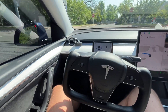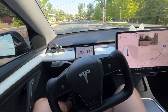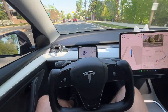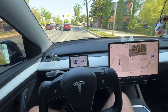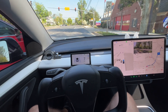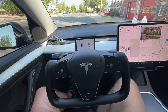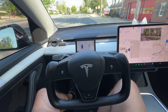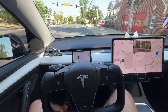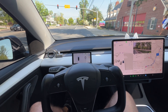I'm not touching the pedals or the steering wheel at all — the car is doing all the driving. It's going to stop at this red light. You may be wondering how it knows where to go: on the screen I have a destination entered, so it follows the GPS to know where to go.